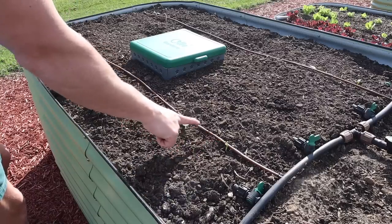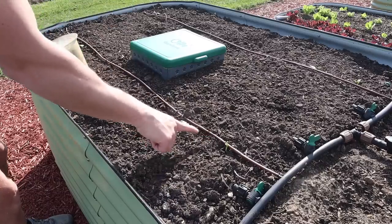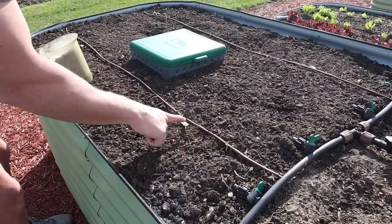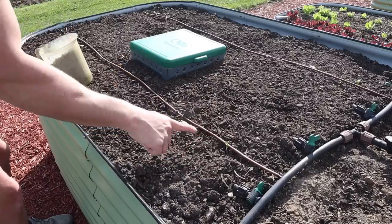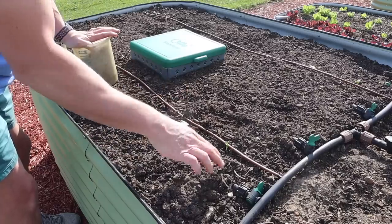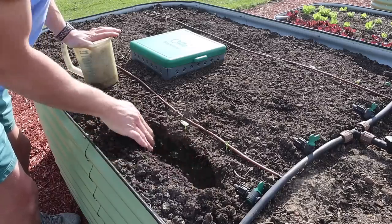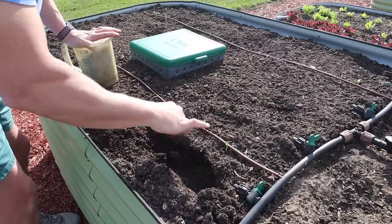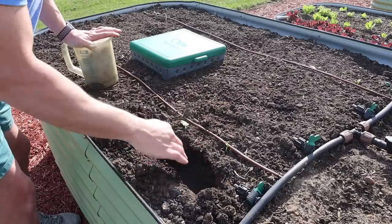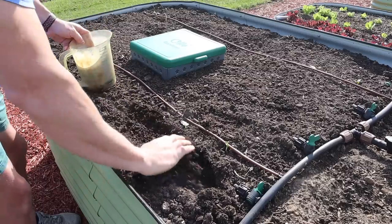Next on the list are these little squash babies we planted just a few days ago — planted two seeds on each corner and all of them came up. I'm going to keep one plant in each corner; I'll let them get a little bit larger and then pluck one out because we don't need eight squash plants in this bed — four should be plenty. With the squash, unlike the taters, we're not going to be hilling, so I do want to kind of bury this fertilizer. I'm going to make a little trench the width of both of those plants, sprinkle the fertilizer in, and then cover it back up.